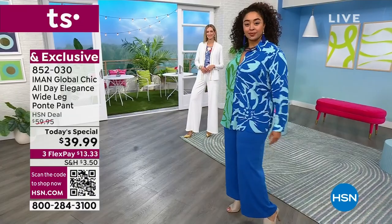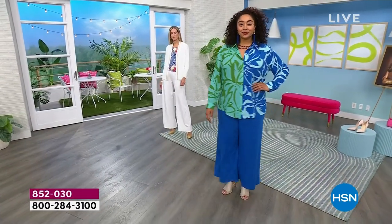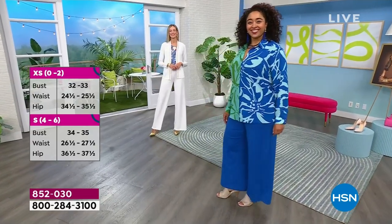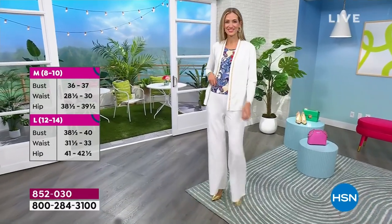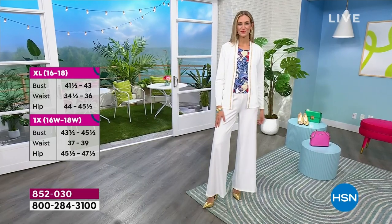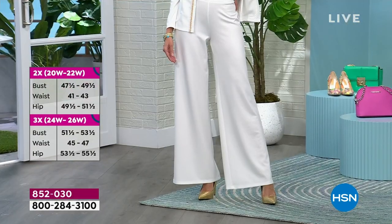Customize the fit to the shoe you want to wear. Then Adriana — tall glass of water — has it on in the tall in white. Iman, are we fixed? So if we look at Adriana, I believe she has it on in the extra small in the tall. What I love about this is the perfect elastic waist.